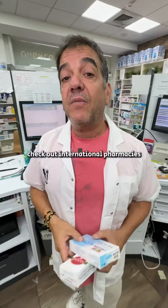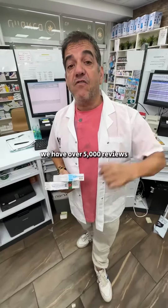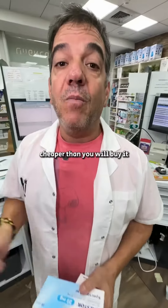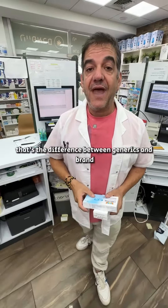So check out international pharmacies — they can save you a lot of time and a lot of money. At Israel Farm, we have over 5,000 reviews and we sell brand medication cheaper than you will buy it at your local pharmacy in the US. That's the difference between generics and brand.